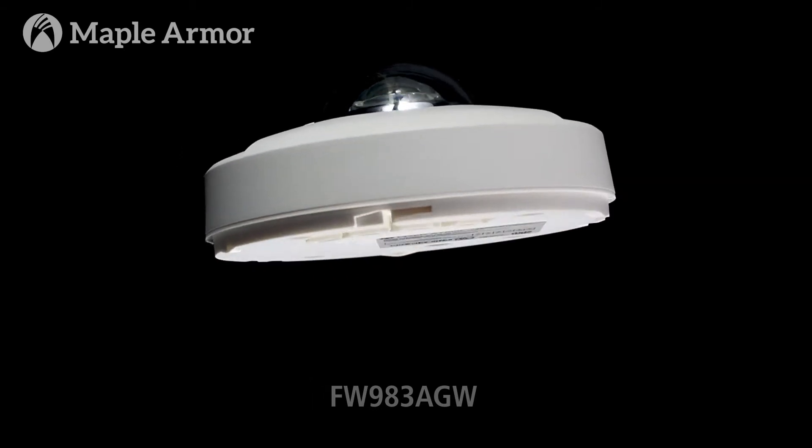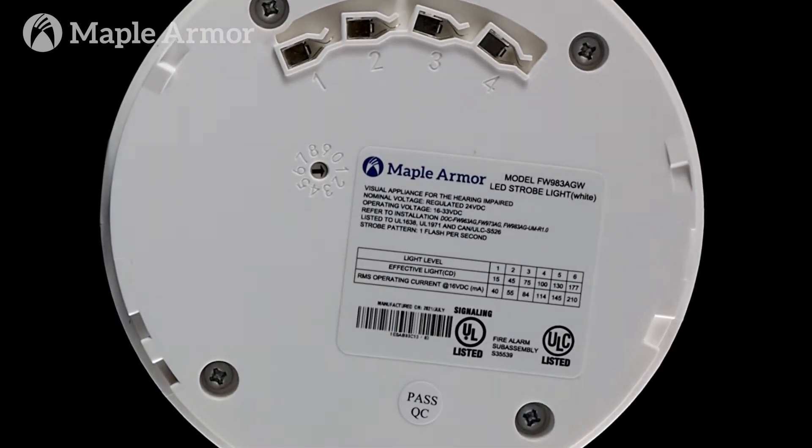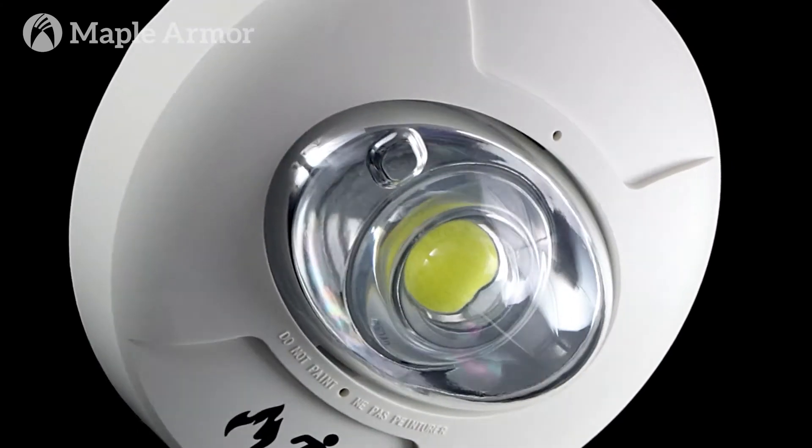It is a low power consumption solution with built-in synchronization capabilities. It can be programmed individually or as part of a group. It's a flexible light that can be easily mounted on either the ceiling or wall, which makes it a time and money saving solution for any fire alarm installation.